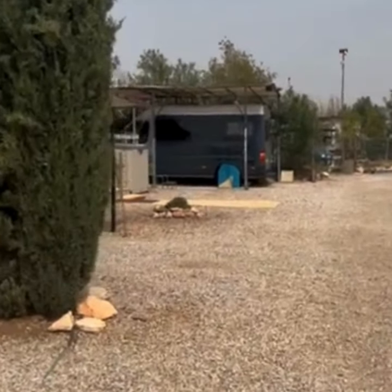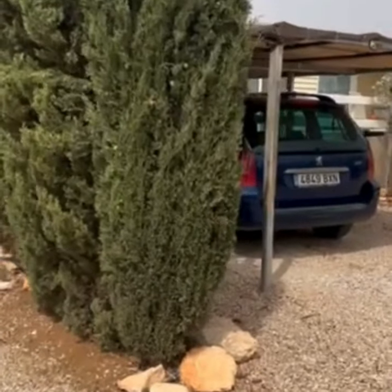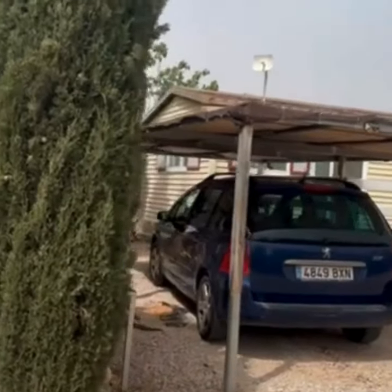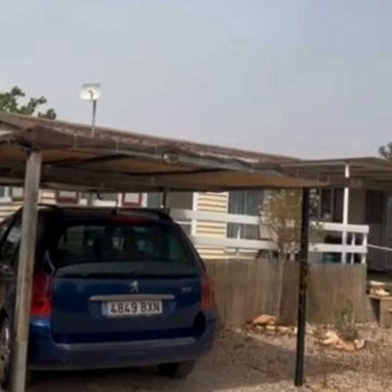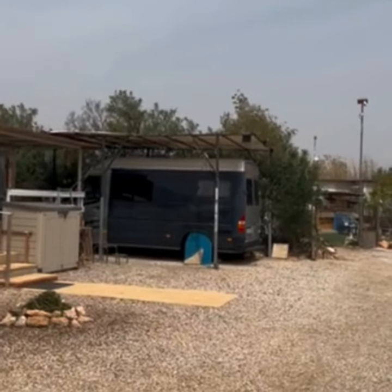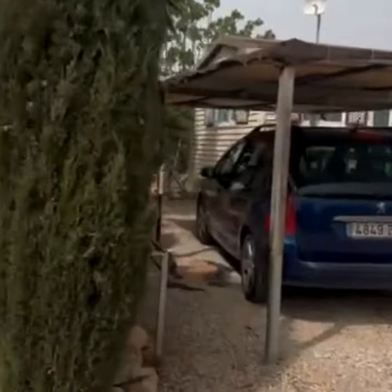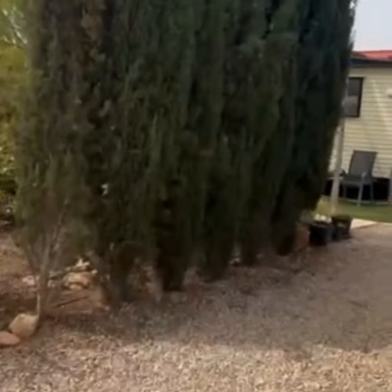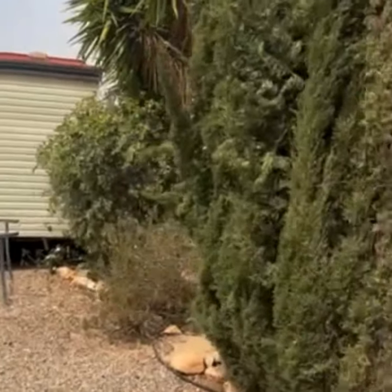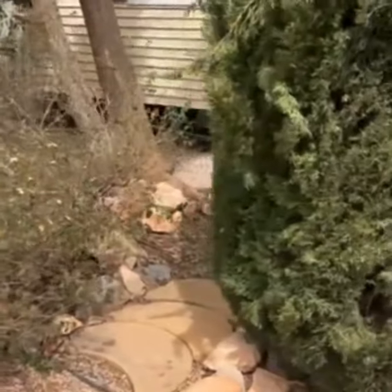That's my dad's place. That's our car, but it sits under my dad's canopy. That's my dad's camper van, which we borrow to go away for a few days whenever we're here.